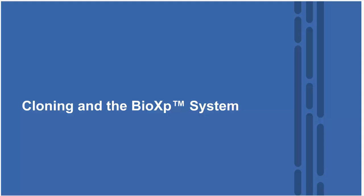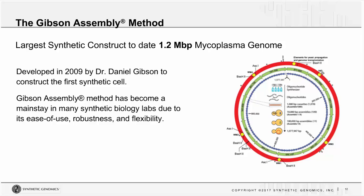Now we're going to talk about cloning as it pertains to the BioXP, starting with a review of the Gibson Assembly method. Dr. Dan Gibson continues to work for Synthetic Genomics, and he developed this methodology in 2009 to construct the first synthetic cell — the largest construct built at the time, at 1.2 megabase pairs. It was a mycoplasma genome built entirely synthetically, which really showed the power of synthetic biology and the Gibson Assembly method.